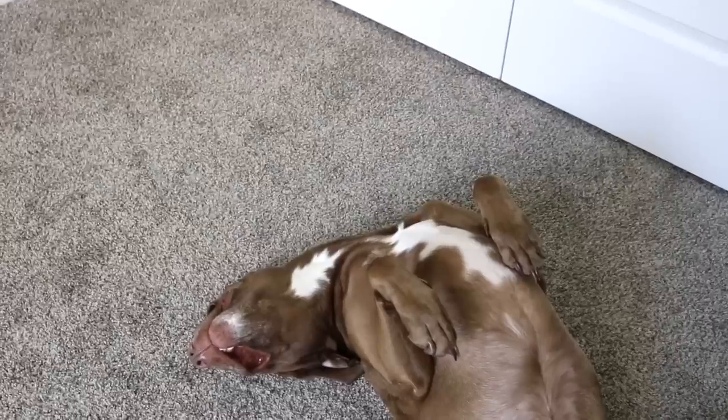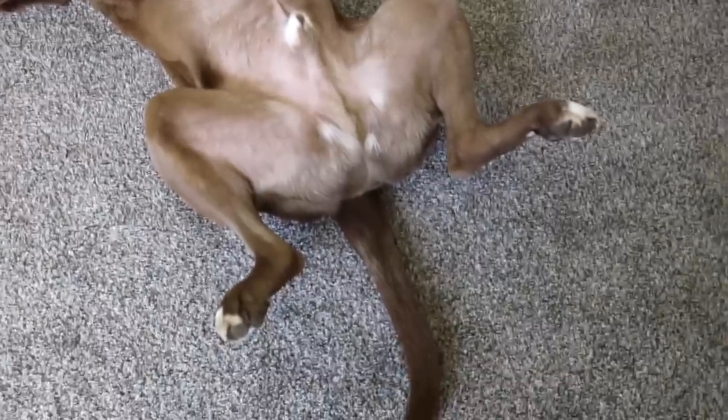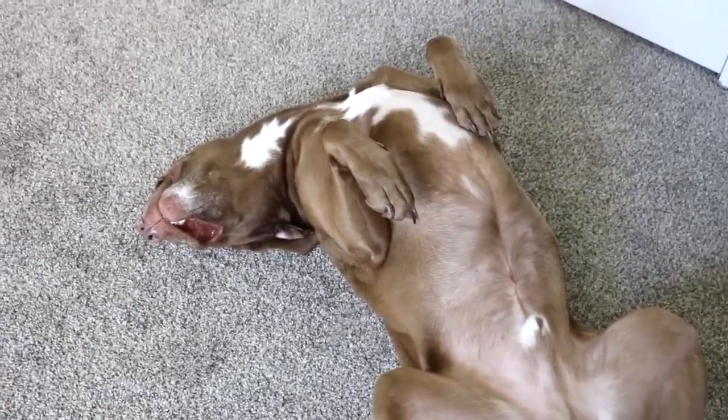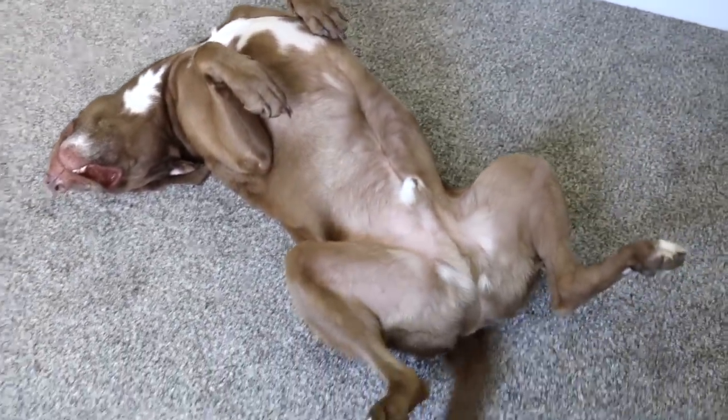You guys know that Chief always has to be where we are in every video — he's got to be right with Mama. That's our boy.